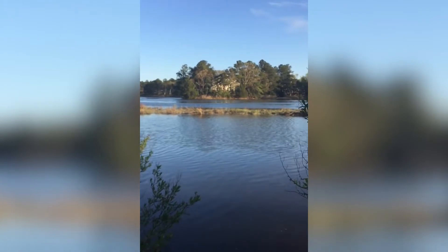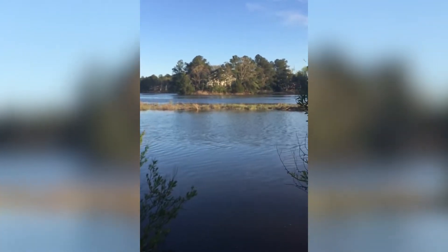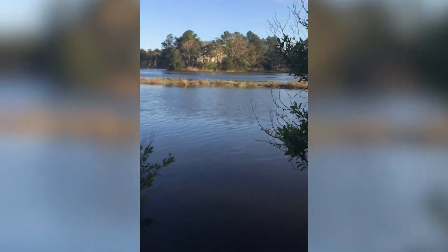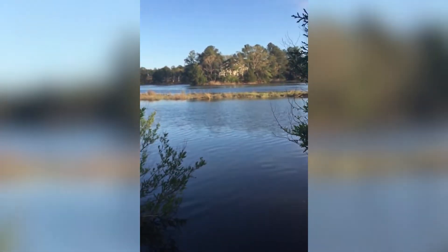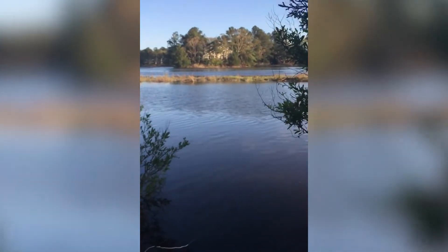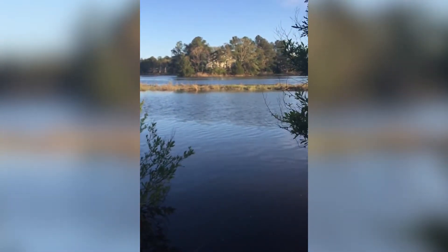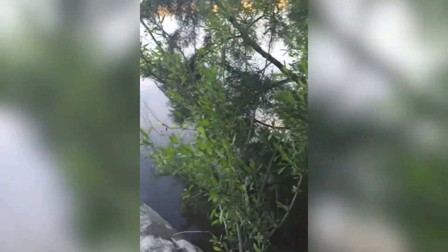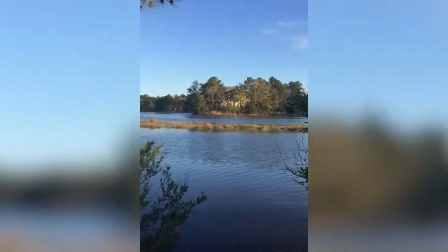We're in Wolfsnare Creek, which is off the Lynnhaven River, and this is pretty common mummy chug habitat. You've got salt marsh out here, and the tidal Lynnhaven River, which in this area is still pretty salty. You'd have oysters and things like that not too far away, but mummy chugs are usually found in these habitats and they're actually fairly easy to catch.